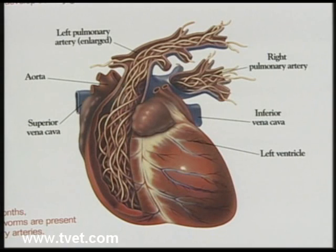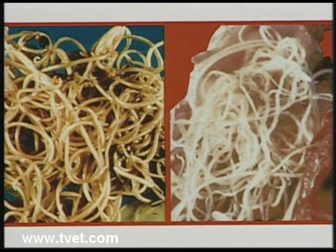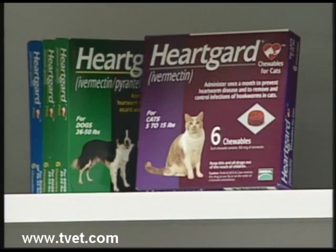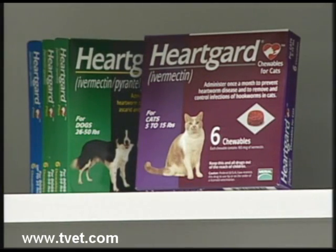Another costly hidden danger, one that's even fatal for your pet, is heartworm disease. While it is costly and dangerous to treat, it is often very easy and inexpensive to prevent.